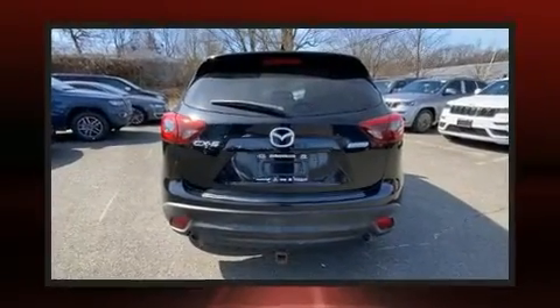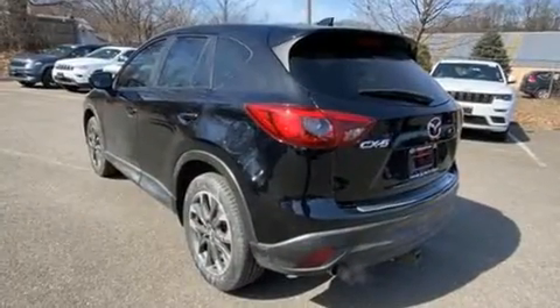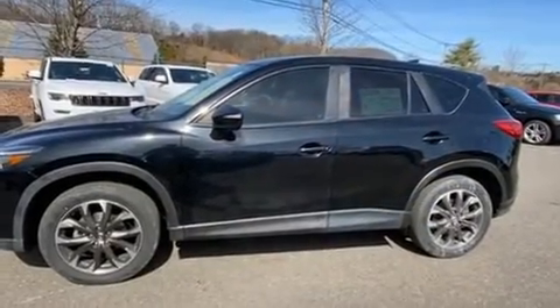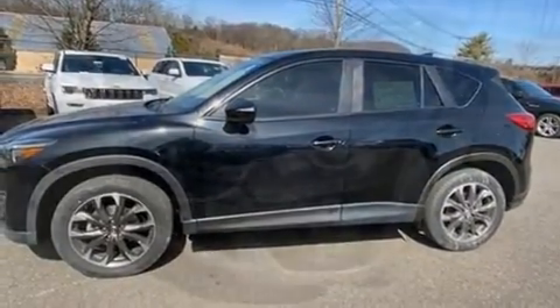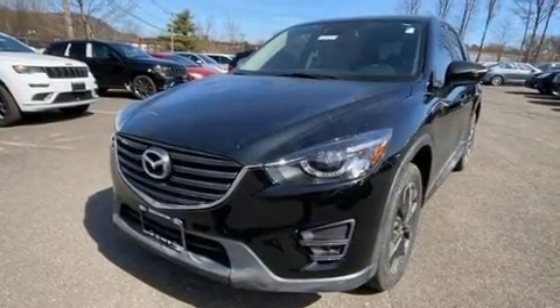Mazda infused the interior with top-shelf amenities such as a tachometer, turn signal indicator mirrors, and more. Features such as automatic climate control and leather upholstery prove that economical transportation does not need to be sparsely equipped.